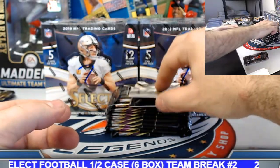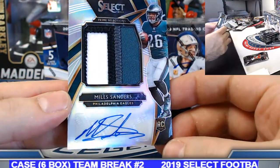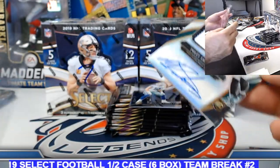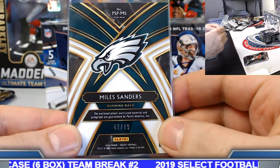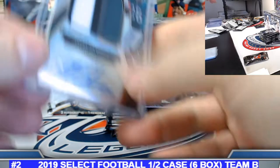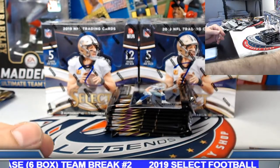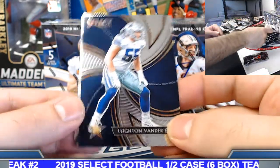Philadelphia Eagles — put it on the board! Miles Sanders, nice jumbo rookie patch auto prime selections. Andrew, there you go bud — nice patch rookie patch auto, 49 of 49. We got the James Washington to 25 in the first box as well.